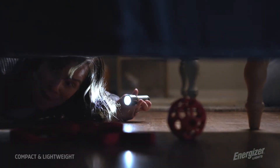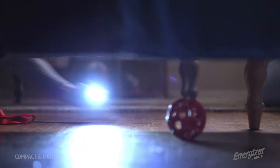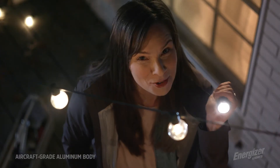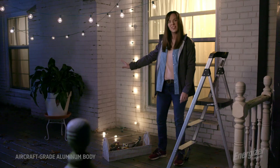And the compact design makes life more convenient. Did I mention the aircraft grade aluminum body? This thing is tough.